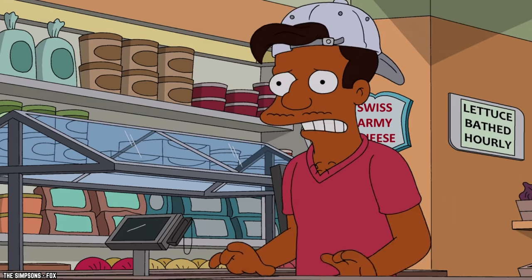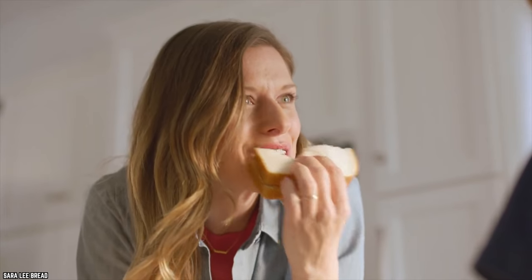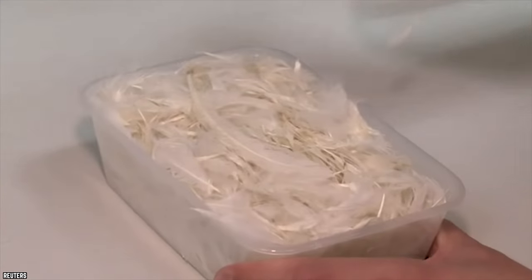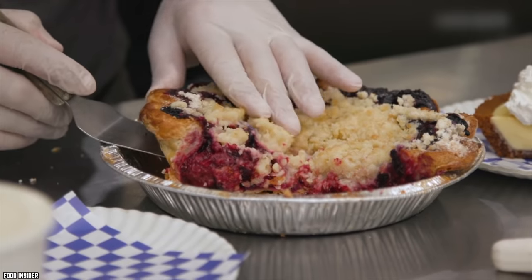Did you know that some processed breads use L-cysteine, an amino acid that comes from duck feathers? It's used as a dough softener and can be found in bagels, cookie dough, pies, and more.